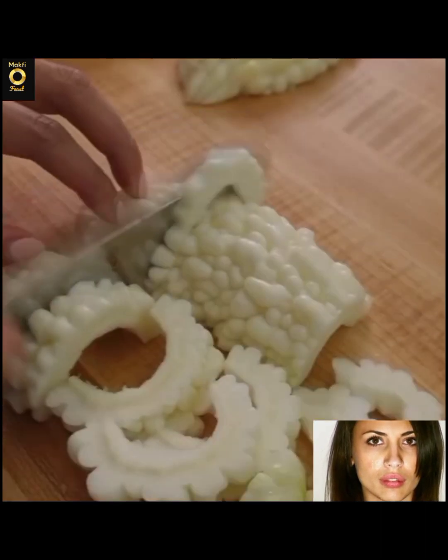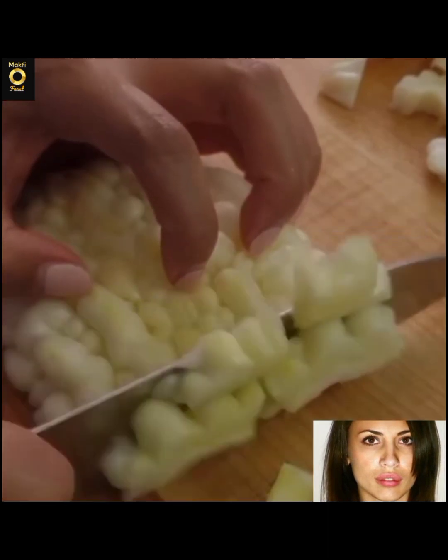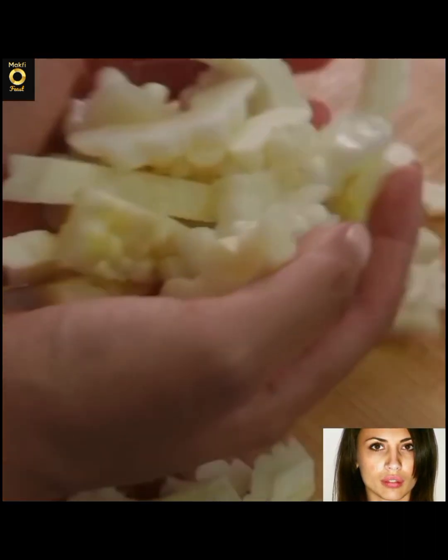Bitter melon can be enjoyed raw or cooked in various recipes. Note: cases where bitter melon should not be eaten include pregnant and lactating women. Research shows that bitter melon can cause uterine contractions, bleeding and miscarriage, leading to premature birth.